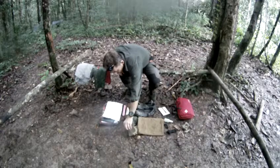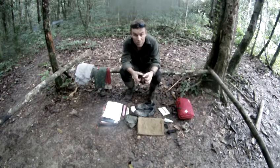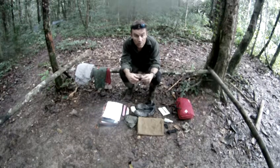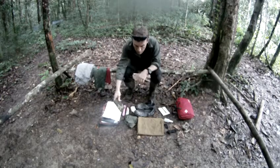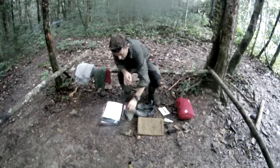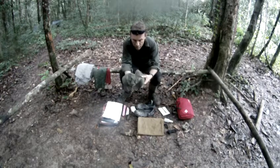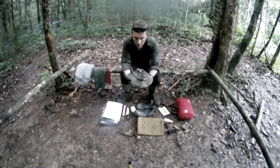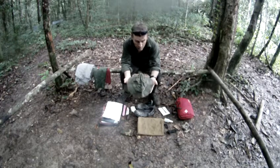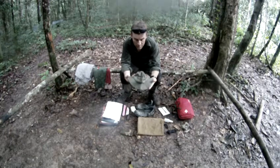A small sewing kit — just a few needles and some thread is all you need, literally two or three needles, so you can repair any rips to your clothing. Sun hat: make sure it is a broad-brimmed hat like this, not a baseball cap, to keep the sun off everywhere.